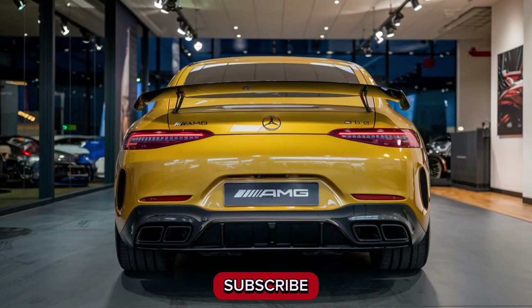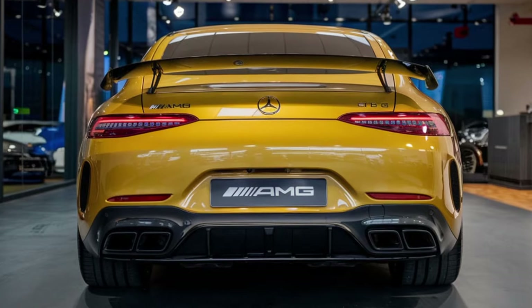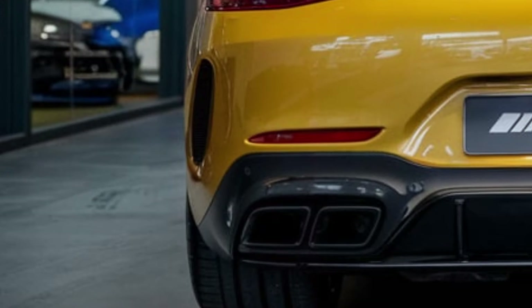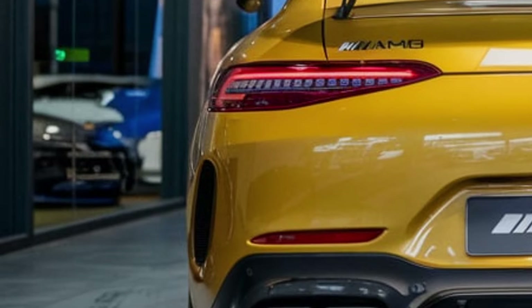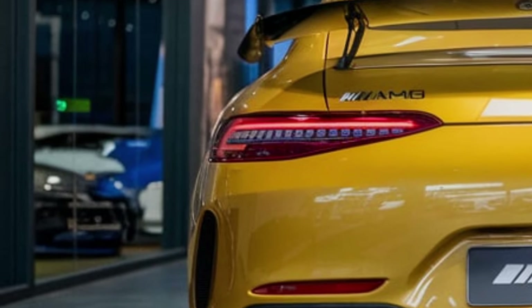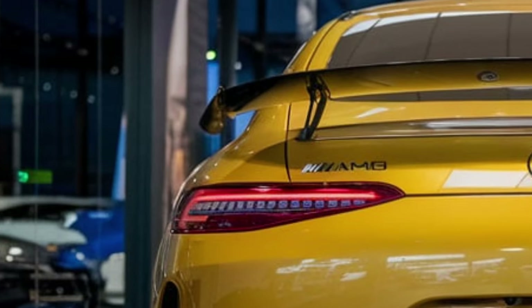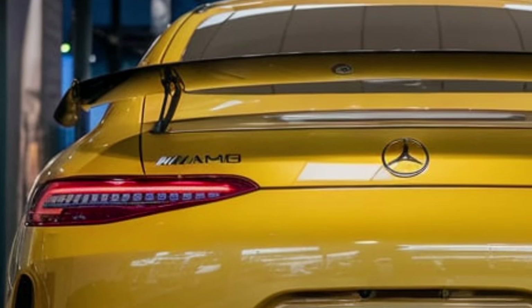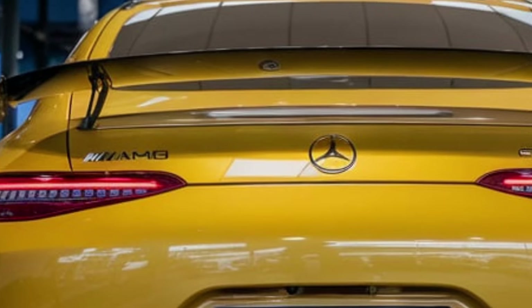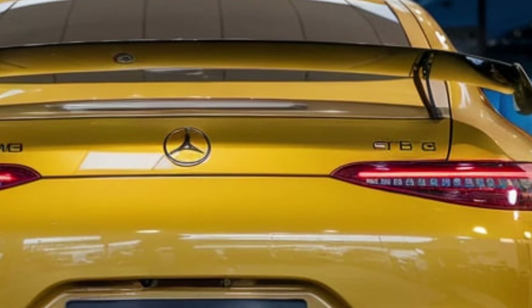The first look at the 2025 Mercedes-AMG GT 63 S E showcases an exhilarating blend of high performance, advanced technology, and luxury. As a flagship of AMG's lineup, this plug-in hybrid sports sedan is designed for drivers seeking the perfect mix of speed, sophistication, and sustainability. With its bold presence, impressive engineering, and hybrid powertrain, it promises to deliver the ultimate driving experience.